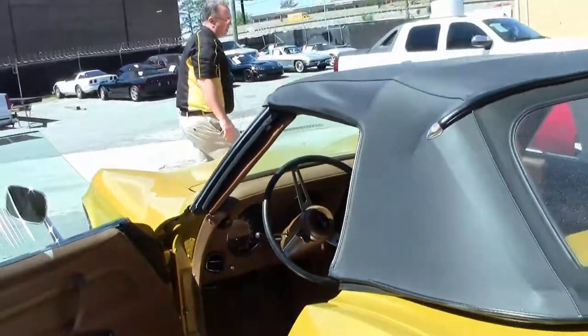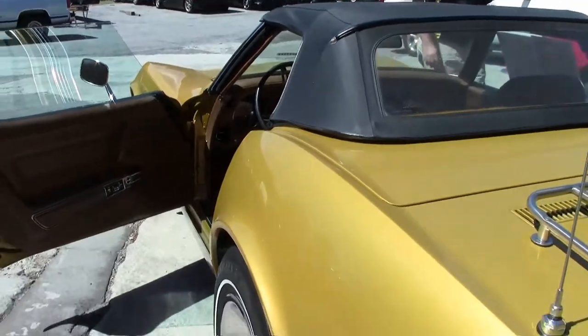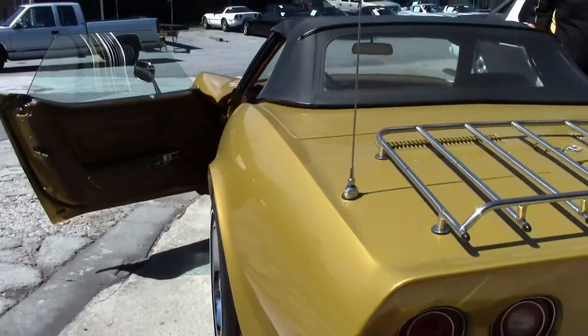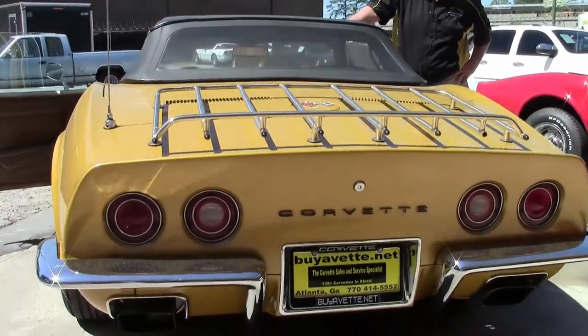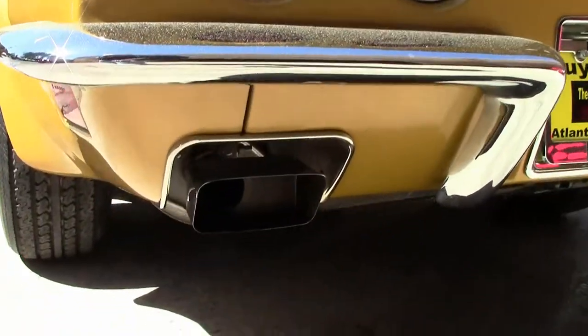These bumper-era Corvettes are getting harder and harder to find in this kind of shape. If you're in the market for one, this is a great cruiser-quality Corvette that I think will give you years of fun and enjoyment.